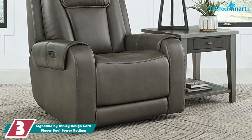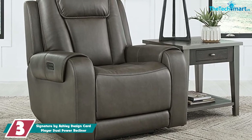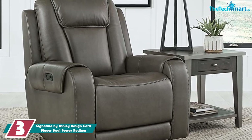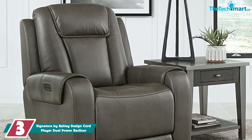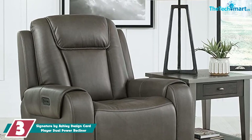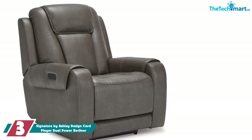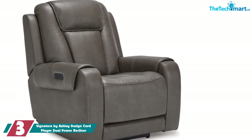At number 3, we have the Signature by Ashley Design Card Player Dual Power Recliner. For those partial to power recliners, we recommend the Card Player Recliner from Ashley Furniture. This armchair has a wood frame, high-resiliency foam cushions wrapped in fluffy poly fibers, and smooth faux leather upholstery in camel or deep smoky gray.